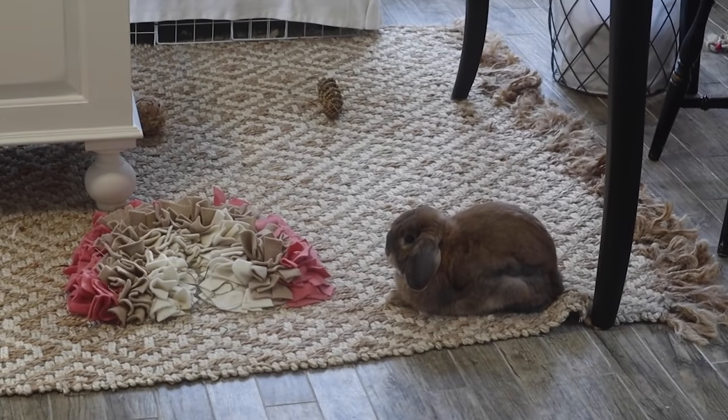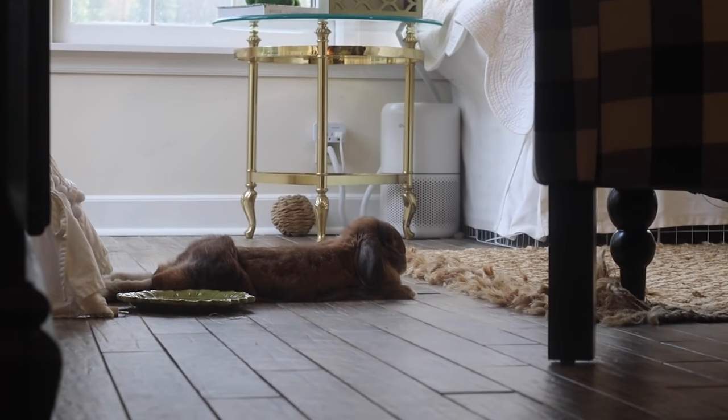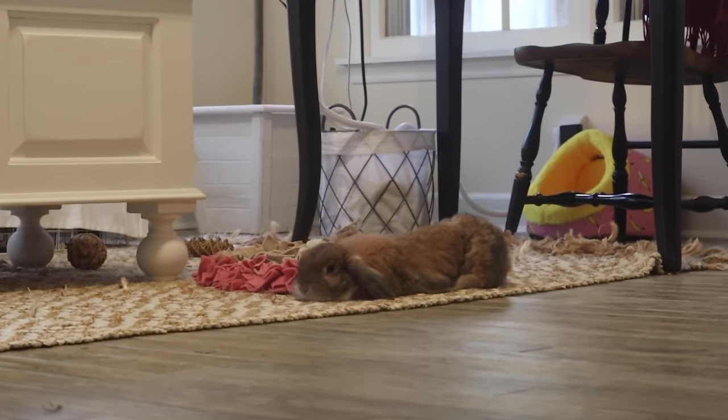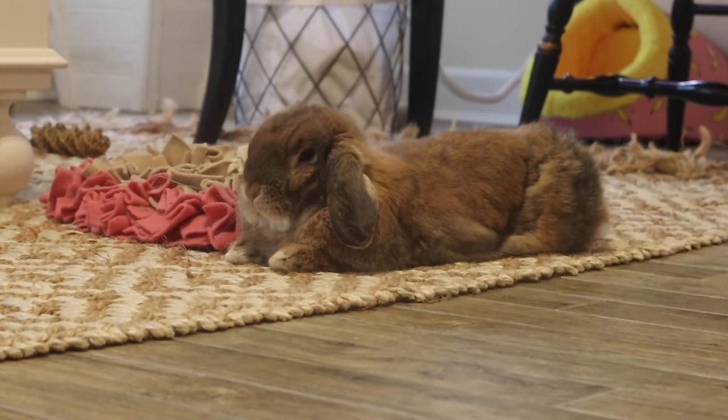Cinnabun is currently finishing up her dinner and I just finished my dinner too. The next part of her night routine is honestly just hanging out. Cinnabun will usually take a nap around now, so I'll get a few shots of her napping and then we'll cut to later when she wakes up a little more.